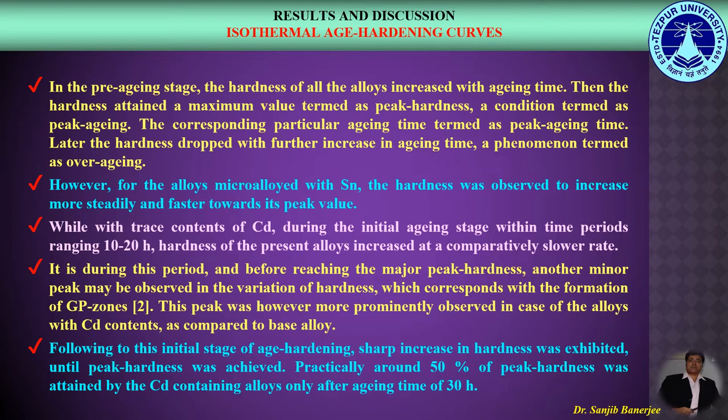It is during this period, before reaching the major peak hardness, that another minor peak could be observed in the variation of hardness, which corresponds with the formation of GP zones. This peak was more prominently observed in the alloys with Cadmium contents compared to the base alloy. Following this initial stage of age hardening, a sharp increase in hardness was exhibited until peak hardness was achieved. Practically, around 50% of peak hardness was attained by the Cadmium-containing alloys only after an ageing time of 30 hours.